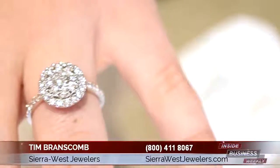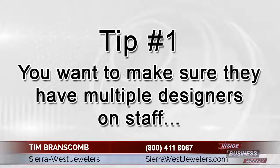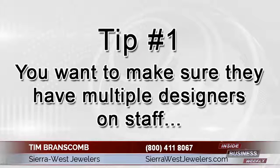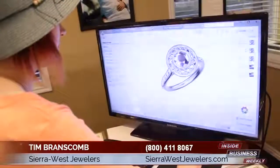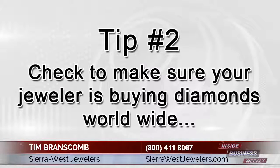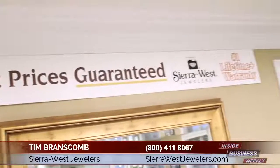I'd like to give you a few tips to find a great custom jeweler. Tip number one: you must make sure that they have multiple designers on staff who can use a digital CAD/CAM. This cutting-edge technology ensures you get a perfect design every time. Tip number two: check to make sure your jeweler is buying diamonds worldwide and has a system to buy estate diamonds, giving you the best price on the market.